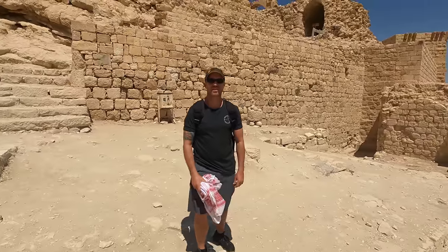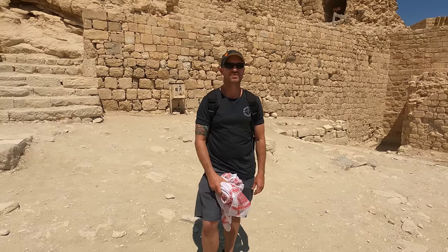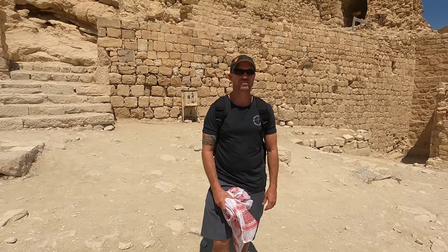We're just leaving Wadi Musa now to head back towards Amman and we get one last look down towards Petra. We're here at Showbak Castle, which is on the way back to Amman.